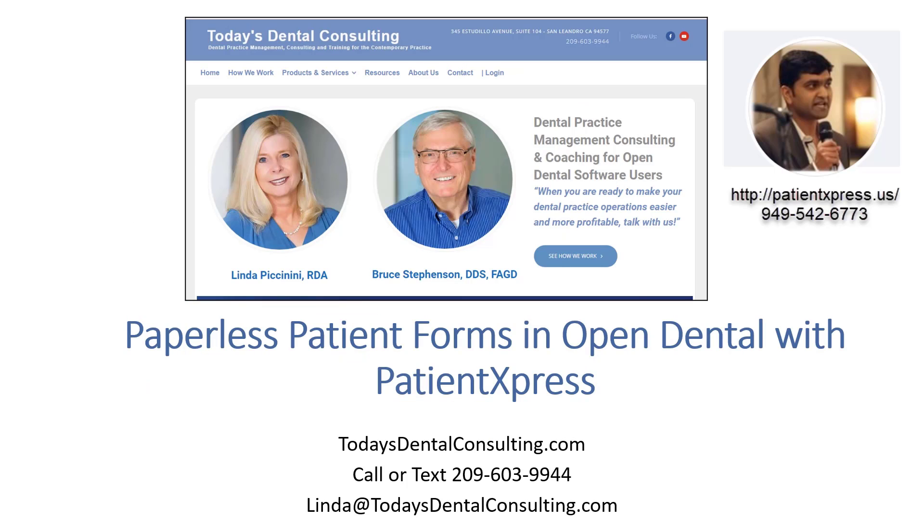We think Patient Express is one of the easiest ways you can start using paperless forms in your office. There's so much automation built into it, and it also does a whole lot of other very useful things, such as automatically checking insurance benefits.